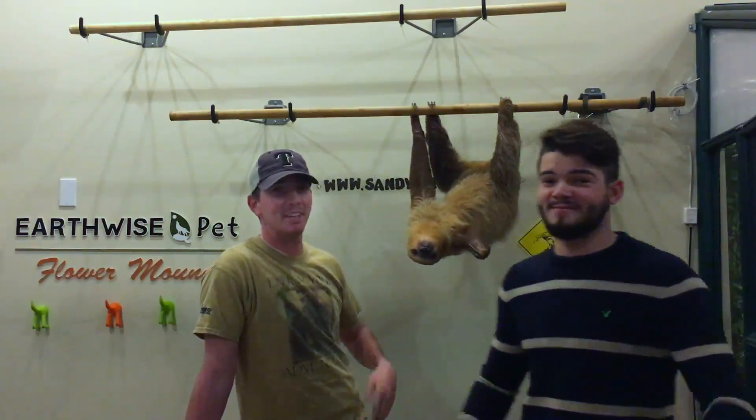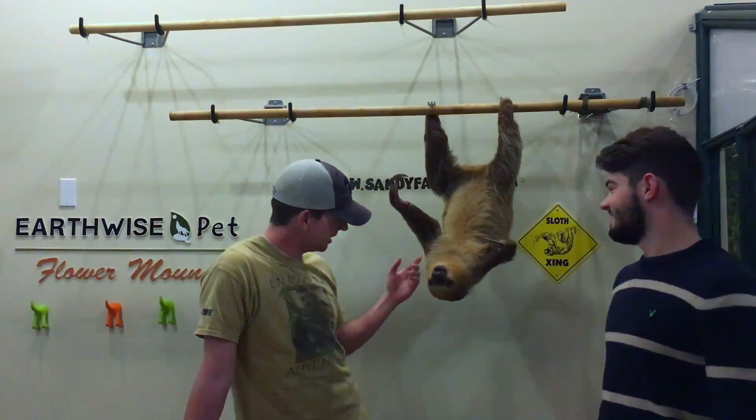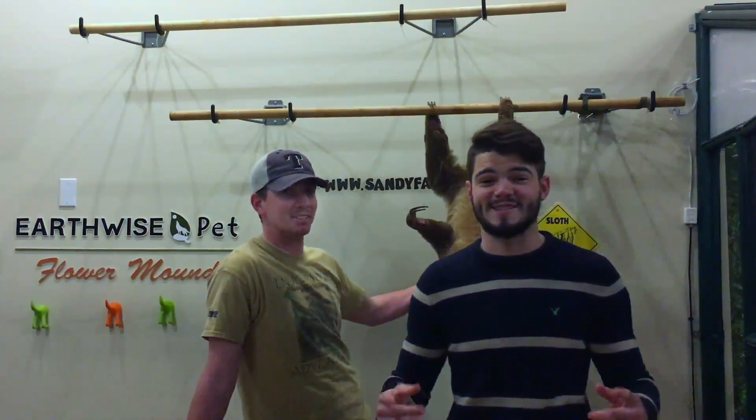Hey, how you guys doing? I'm Jake. And I'm Casey. This here is Sandy. And this is Sandy Facts.